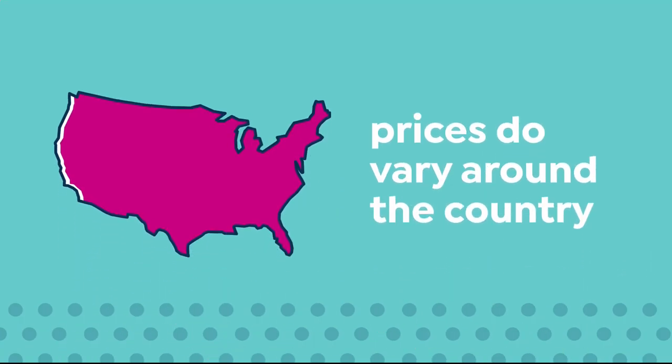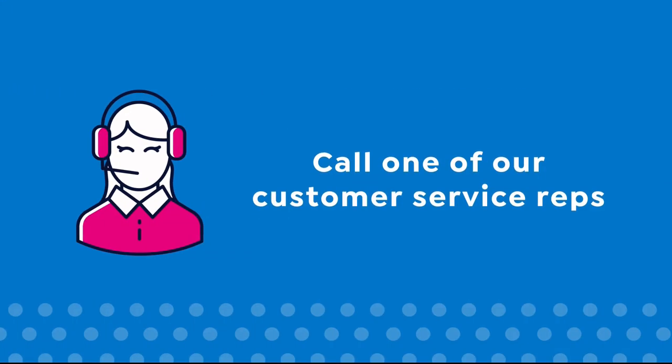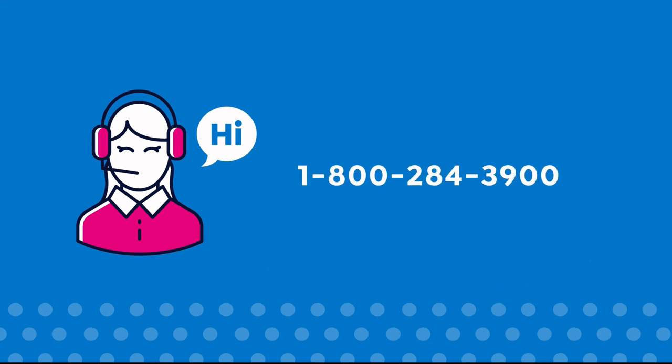Here at HSN we base our retail values on nationwide information. Retail value is an indication of the price you would expect to pay for the same or similar item elsewhere — not the price at which you would be able to sell the item. Prices do vary around the country, so ours might be different from prices in your area. For more information, call our customer service at 1-800-284-3900.